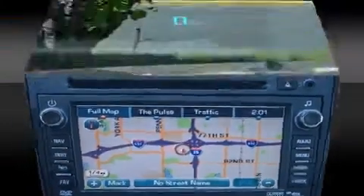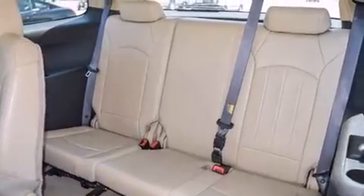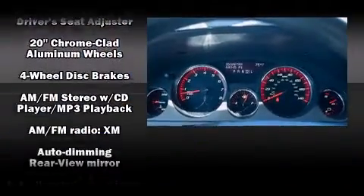Backseat passengers will appreciate the rear audio controls, allowing them to make easy adjustments to the stereo system. Third-row seats provide an even greater maximum passenger capacity. Audio features include a CD player with MP3 capability and 10 speakers, providing excellent sound throughout the cabin.